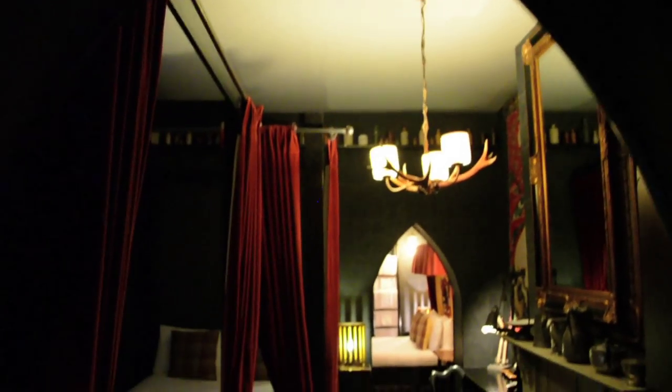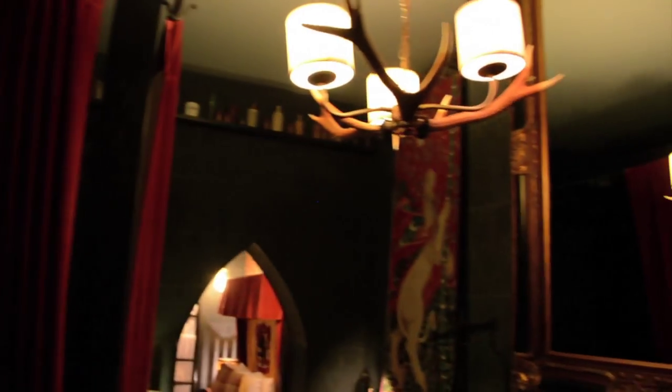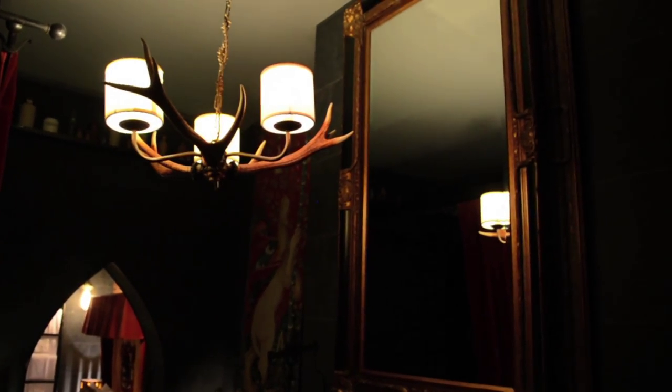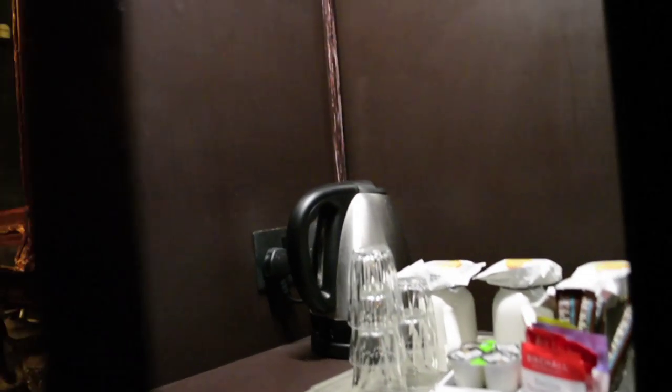Then you walk through these cool archways into the rooms. There's a single bed and a double bed in the first room. They've got all those cool bottles lining the ceiling inside here as well, and there is another cool chandelier and mirror with fireplace. Inside this cupboard is the safe, tea kettle, and other things that you want like your hair dryer.